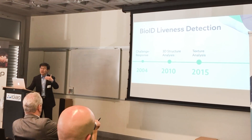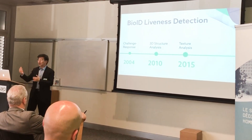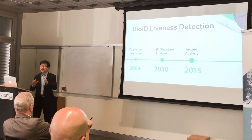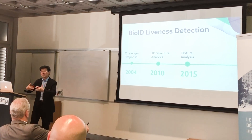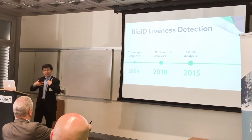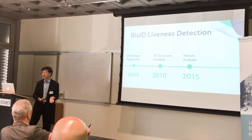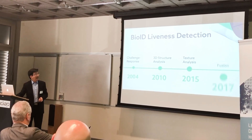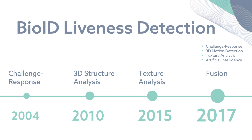With the evolution of technologies, we're now talking about AI. We started out a long time ago with neural networks. There are certain things we had to introduce to prevent spoofing — because as we get better, the attackers get smarter as well. So we introduced our texture analysis based on DCNN. Now we fuse all the technologies we process in-house and make them work together. You've probably seen the demo we have outside — we put it all together as our offering to the industry.